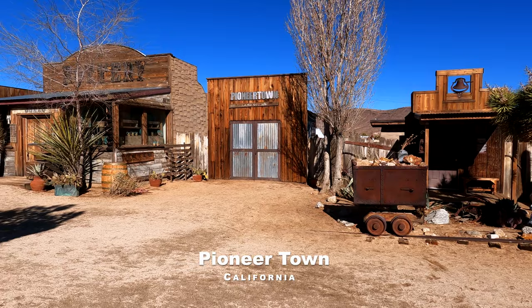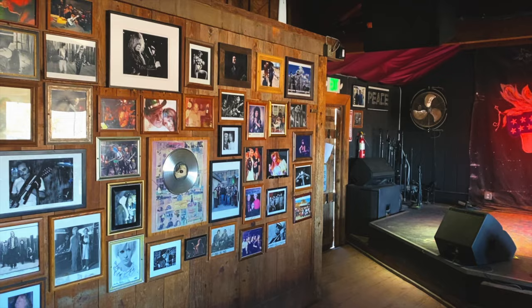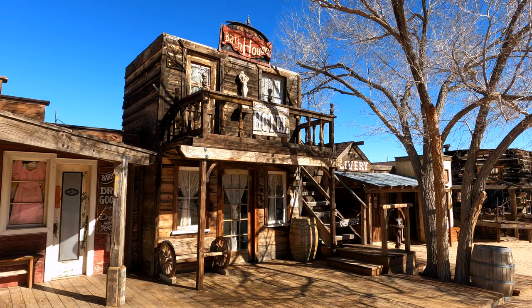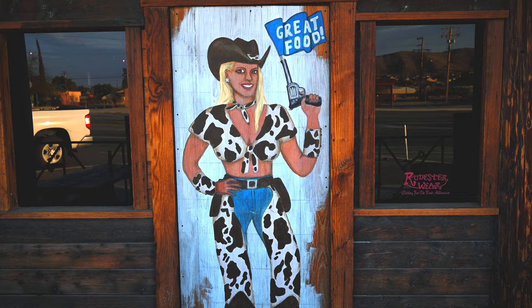On the way to Joshua Tree, there's a western town to visit, and a bar, restaurant, and music venue known for attracting some of the best indie bands around. Look out for my video on the off-the-beaten-track experiences of high desert life.